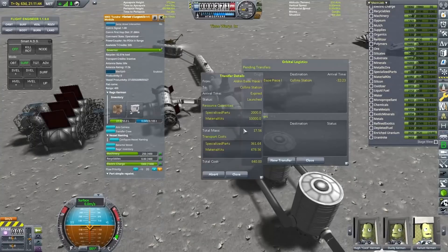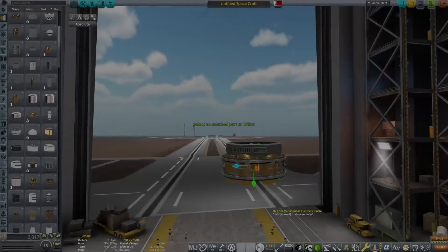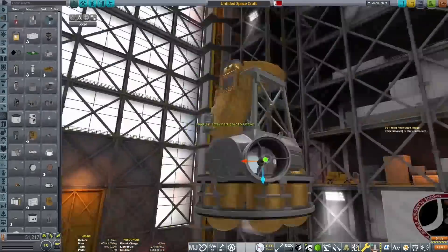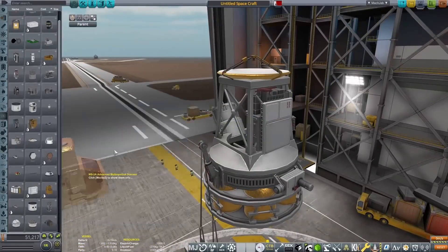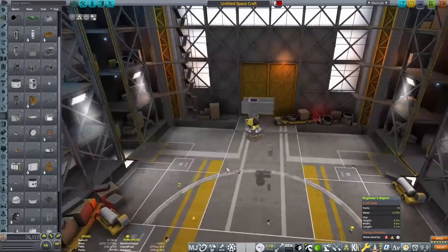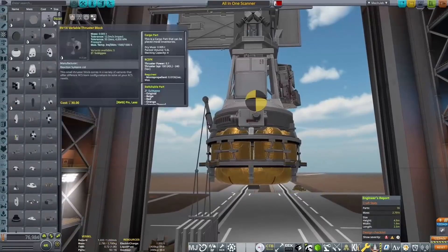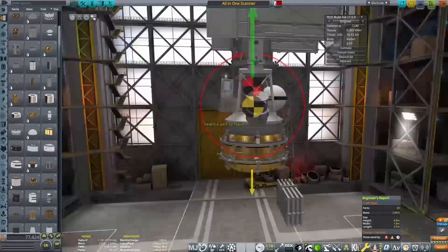With that being done, I was able to transport 10,000 material kits and 2,000 specialized parts up to Collins Station at the click of a button. We can also send enriched uranium, liquid fuel, oxidizer - absolutely everything that we are going to be creating on the surface of Aldrin base up to Collins Station at the click of a button. I don't have to launch spacecraft from Armstrong anymore. I don't have to worry about faffing about with docking and rendezvousing. I can just press a button and it will be done, and that means this series is going to be much, much nicer to produce. I can just move parts and fission pellets will be being produced constantly.